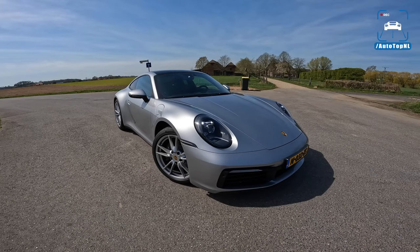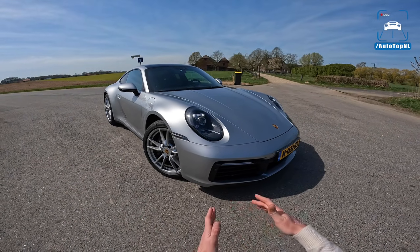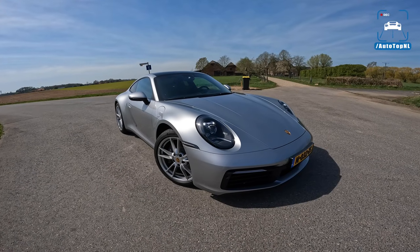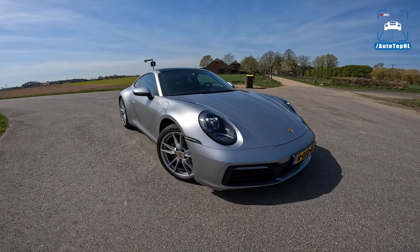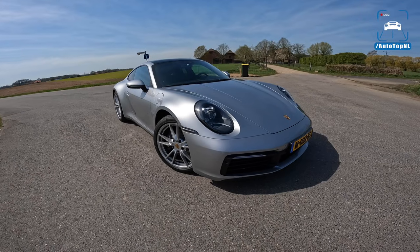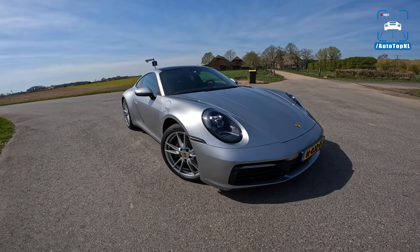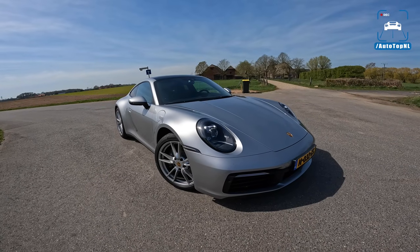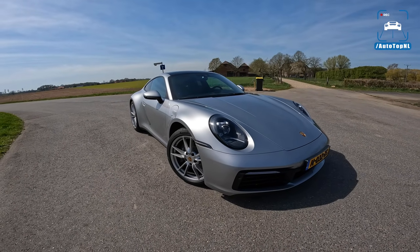Today I'm going to show you the spec, talk about the differences between the Carrera and the Carrera S, and whether you should buy a Carrera. The price difference is about 15,000 euros in the Netherlands — go check what the difference is in your country — but 15,000 is a lot, so it will be interesting to see what this car is like.